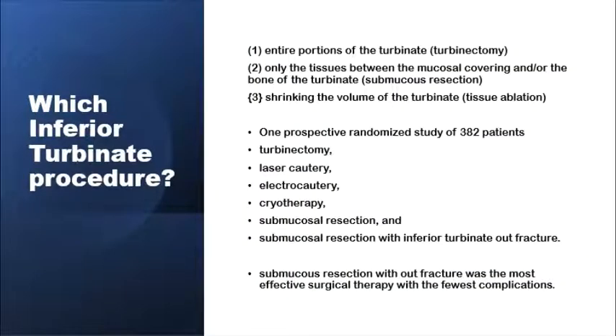Several surgical techniques have been suggested for inferior turbinate reduction, including turbinectomy in which an entire portion of the inferior turbinate is resected, submucosal resection in which only the tissues between the mucosal cover and the bone are removed, and tissue ablation by shrinking the volume of the turbinates with laser, cautery, electrocautery, or cryotherapy. A prospective randomized study of almost 400 patients found that submucosal resection without fracturing of the inferior turbinates was the most effective surgical therapy with the fewest complications.